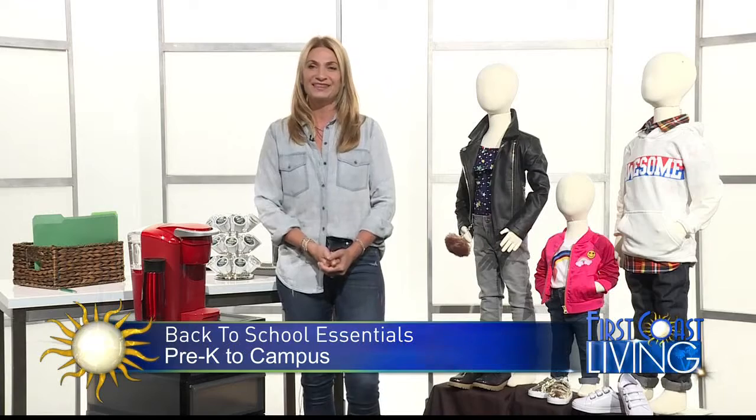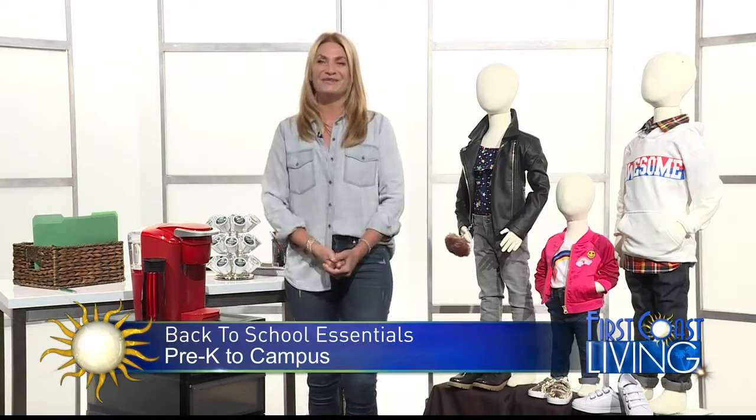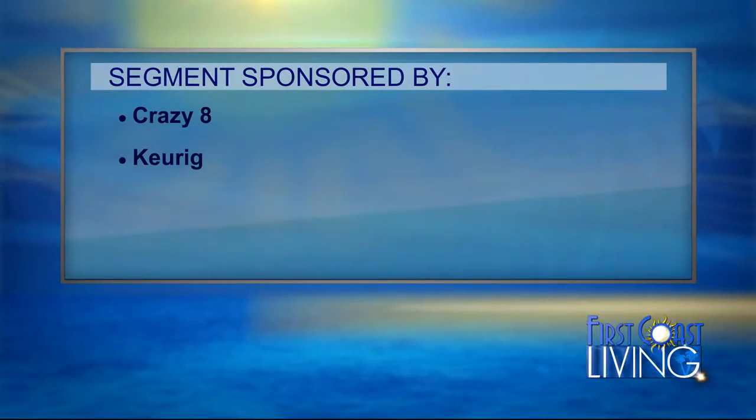All right. Good deal. Thanks so much for joining us, appreciate the time. It was my pleasure. Happy back to school — enjoy the rest of your summer. And thanks to Crazy Eight and Keurig for sponsoring this segment.